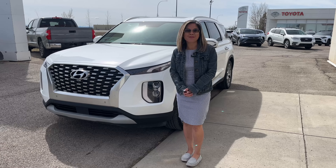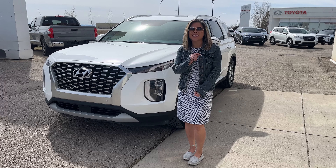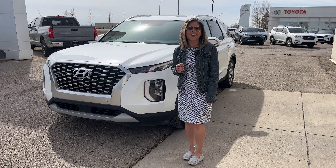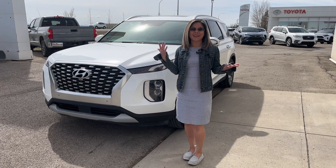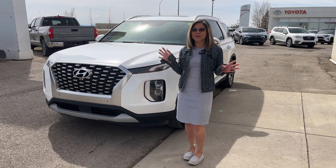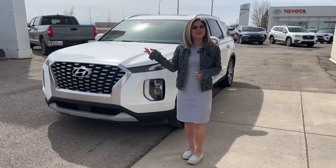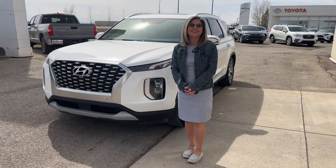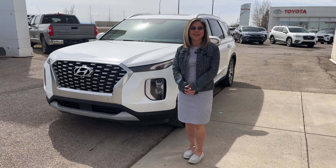Hello everyone, it's Tina here at High River Toyota to showcase for you today this awesome 2021 Hyundai Palisade Luxury. This vehicle has a power sunroof, heated and cooled seats — perfect for Calgary winters and summers. So come on down, check it out, call or text me at 403-601-6883.